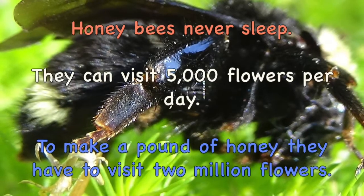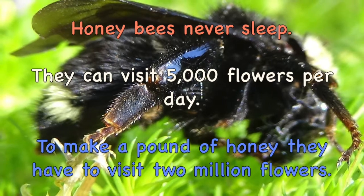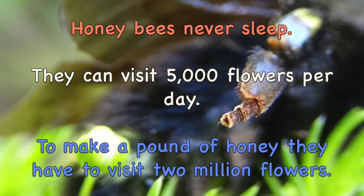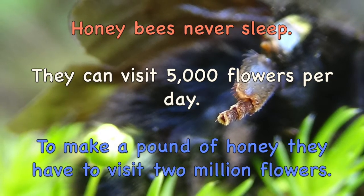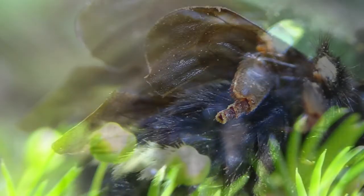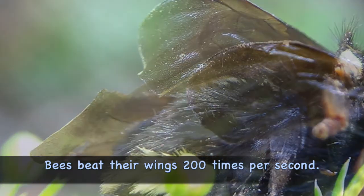Honey bees never sleep. They can visit 5,000 flowers per day. To make a pound of honey, they have to visit 2 million flowers. Bees beat their wings 200 times per second.